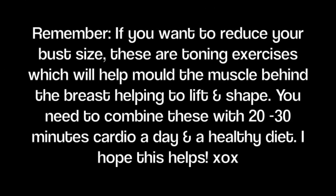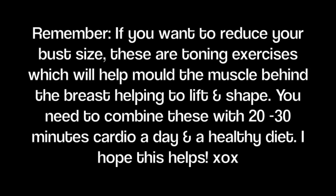What I would recommend is to increase your cardio and try to do thirty minutes a day — walking, running, swimming, skipping, anything. Change your diet and combine it with these toning exercises and you should notice some difference. I hope you guys enjoyed — thank you so much for watching, and yeah, love your boobs!